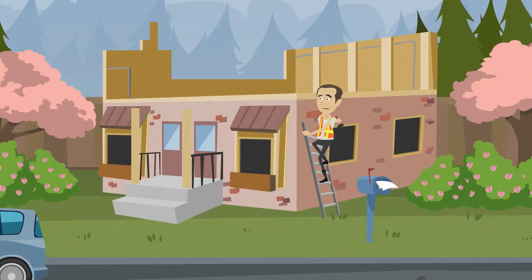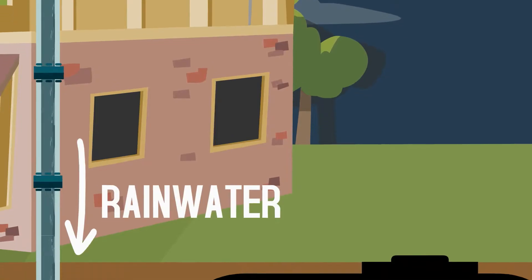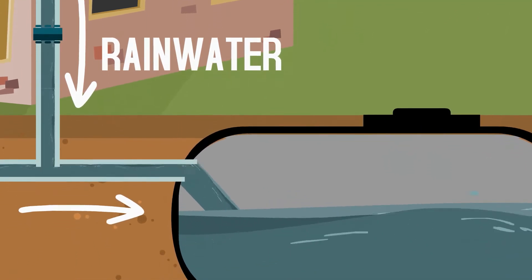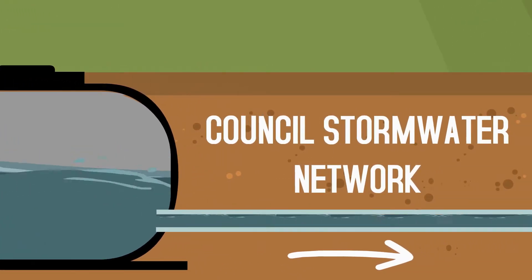Are you planning to build or renovate your home? Chances are you might need a stormwater detention tank. These tanks are designed to store rainwater collected from roofs, driveways and other non-permeable areas, which is then discharged to the Council Stormwater Network at a slower rate that the network can cope with.